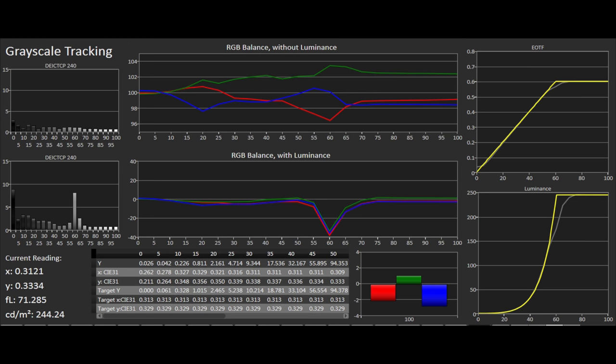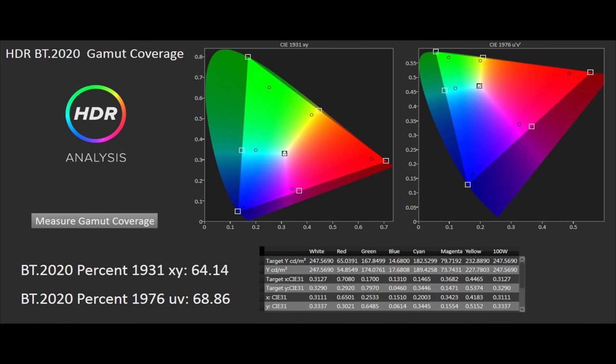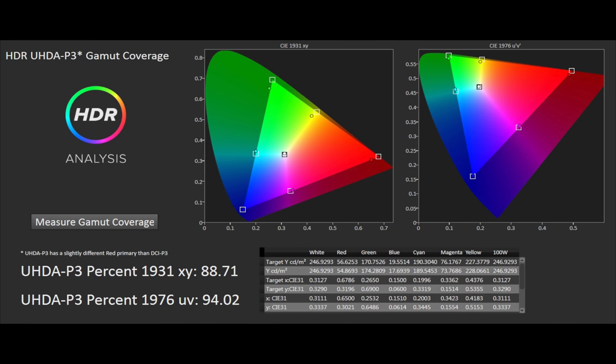This means the dynamic range of the U7B is hampered. When it comes to wide colour gamut coverage, the U7B provides a very good result with saturation tracking, with almost all 75% and under points falling where they should be. The gamut is restricted and not capable of covering 100% of DCI-P3, but at image brightness levels of 75% and below it should deliver very good HDR wide colour gamut performance. We measured BT.2020 coverage at 64% XY and 68% UV, and P3 coverage at 89% XY and 94% UV.